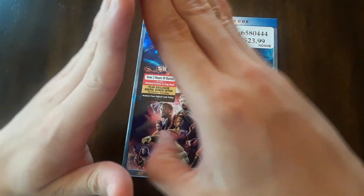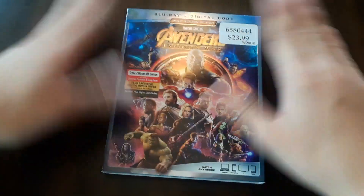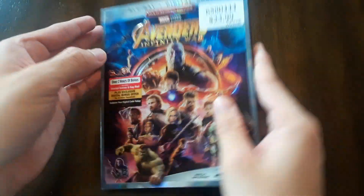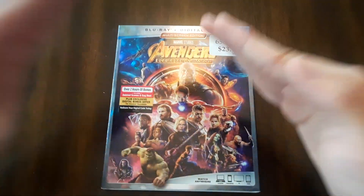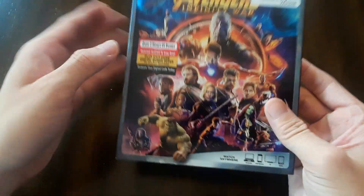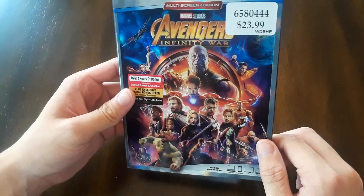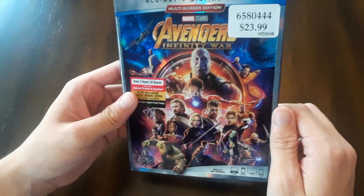So as you can see, we got the Prestige Blu-ray Edition — okay, it's not Prestige, I'm just kidding. It's the average edition you can get anywhere. I got this at Costco. The point is, we got Avengers Infinity War on the launch day. How cool is that? We got the awesome cover. Thanos — arguably the best villain in the MCU.